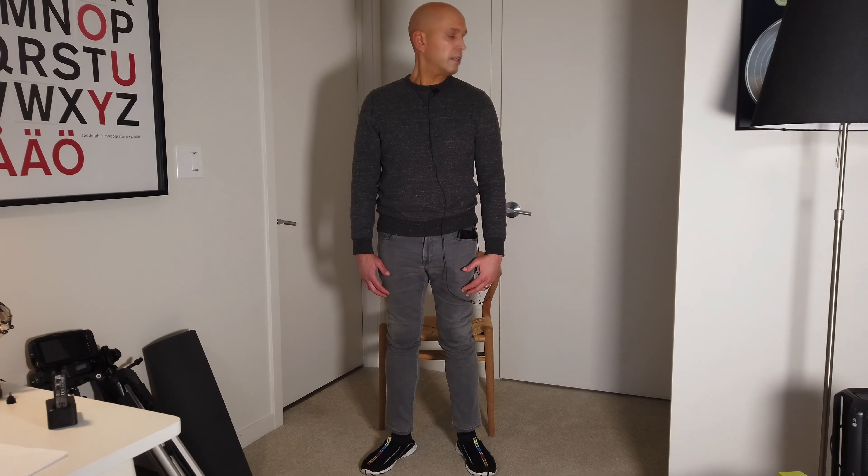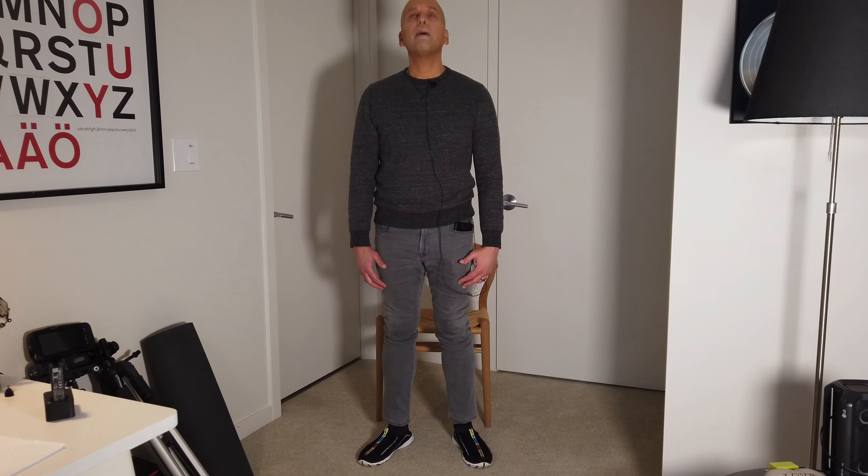Then you're going to turn your head side to side, head forward and back. You might feel a little restriction, a little tightness, and find that you cannot go as much to one side.